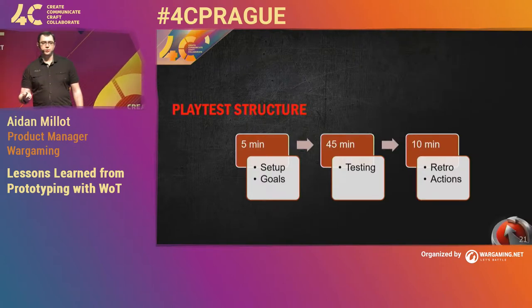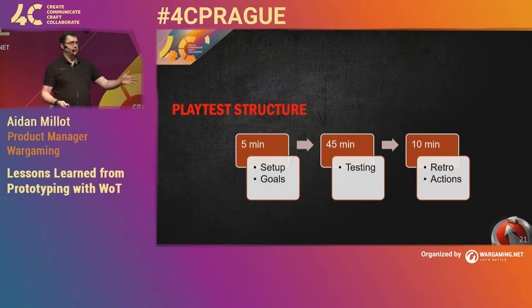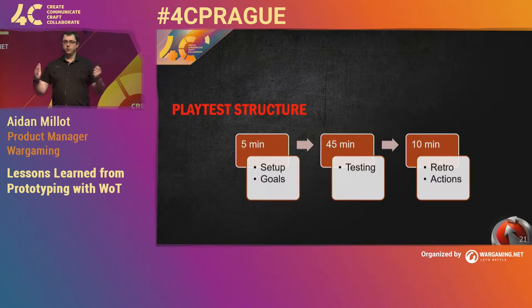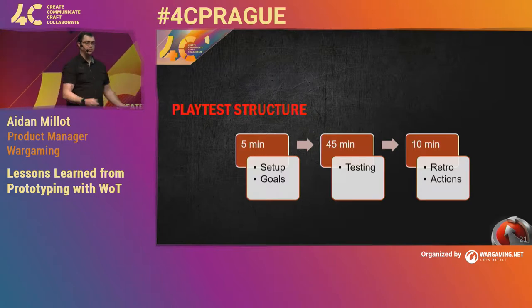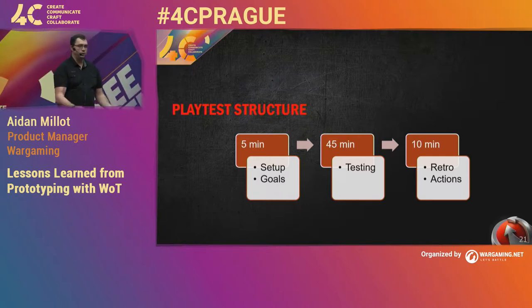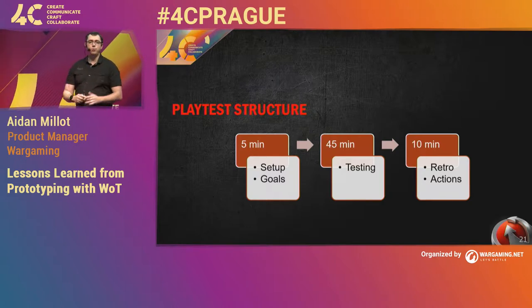Our play test structure: we did it for an hour. Because we were doing it twice a week we didn't want to invest too much time — we spent about an hour every Tuesday and Thursday. Our play test was set up in a very similar structure. At the start, there were five minutes where we'd talk about what we're going to test today, what was new, what we wanted people to look out for. We called this the kickoff. It got everyone together, got everyone focused, and it made everyone start feeling like a player — not like you're at your development machine, but take five minutes, get in the mindset of a player, go through all the loops.